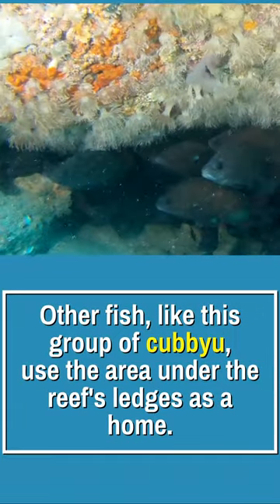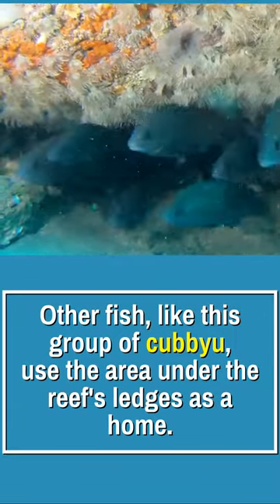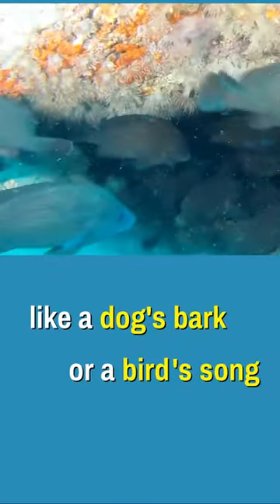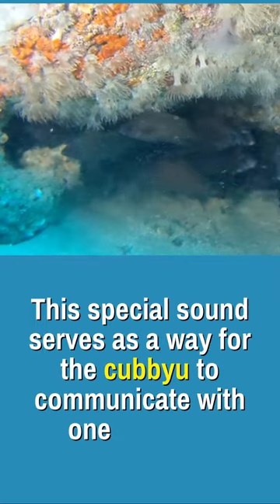Other fish, like this group of cubbyu, use the area under the reef's ledges as a home. If you listen really carefully, you can actually hear them making drum noises as they move really fast. Like a dog's bark or bird song, this special sound serves as a way for the cubbyu to communicate with one another.